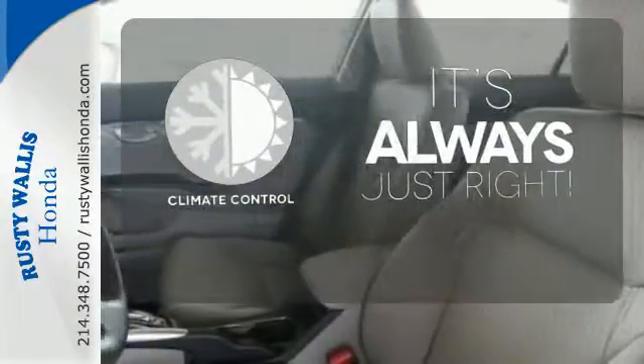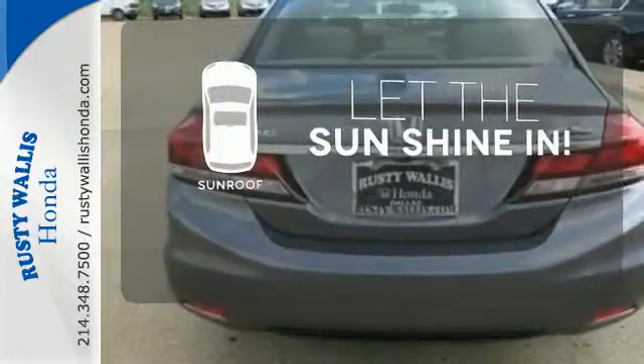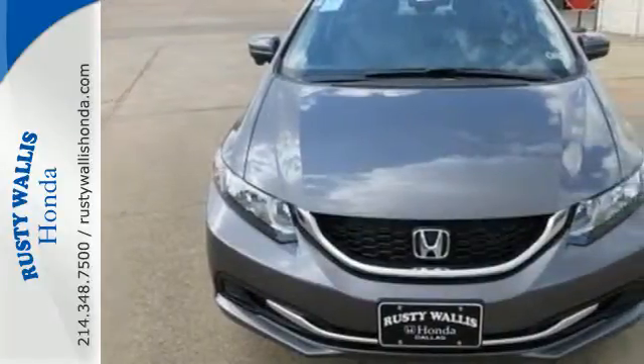Set it and forget it with the climate control. Let the sunshine and fresh air in with the sunroof. Cruise around the country or zip around the city in this stylish Civic today.